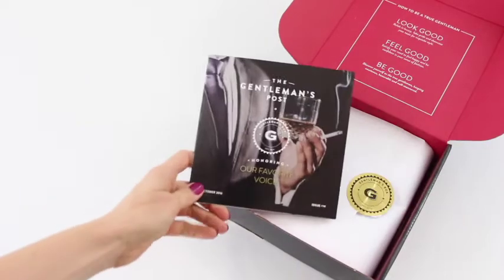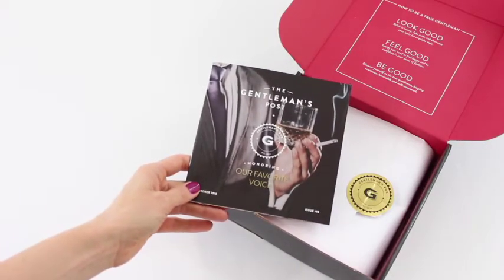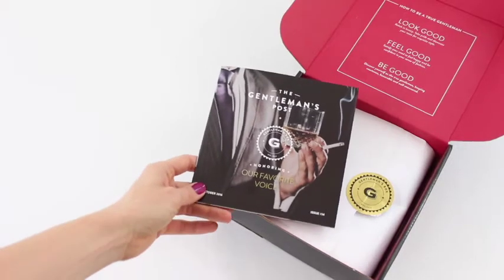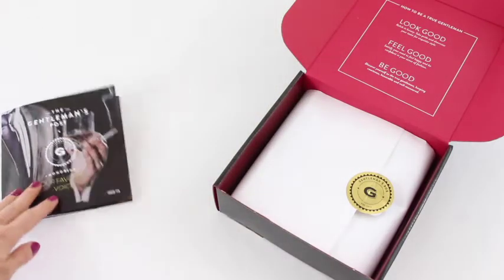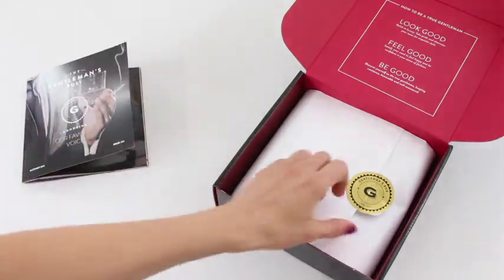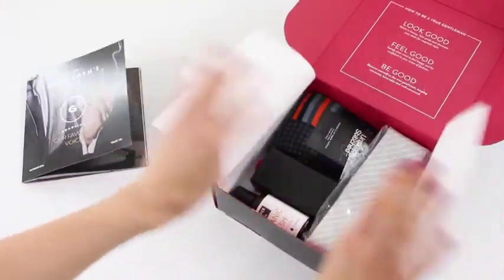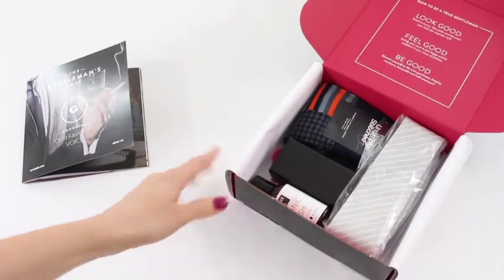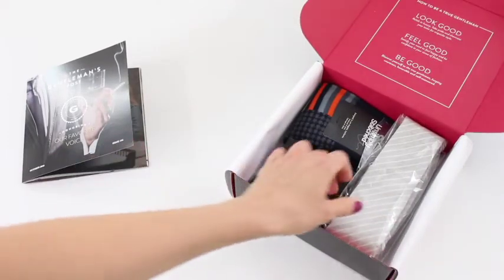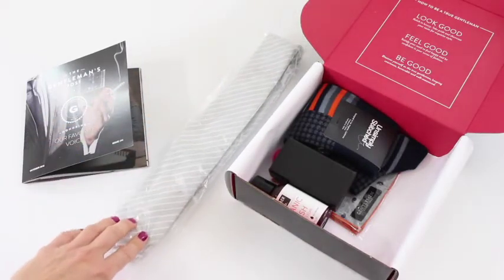Here is their little product booklet and it says they are honoring 'our favorite voice.' I'm going to have to look at the clues on the inside to figure out who that is. I love their packaging. I always kind of pry open the stickers to start with because they can be a little difficult, but I haven't gone through any of the items yet.